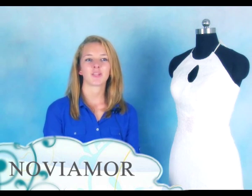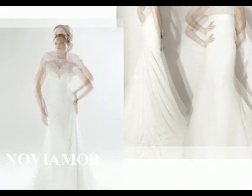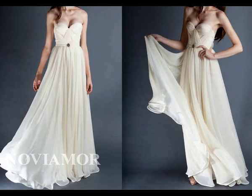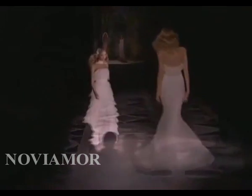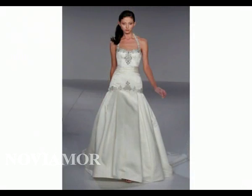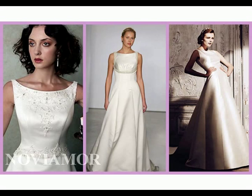When it comes to necklines, you have a great selection. You are able to pull off the high, asymmetrical, ruched and gathered necklines. All of these will help flatter your bust, and other necklines include bandeau, jewel, boat and cowl necklines.